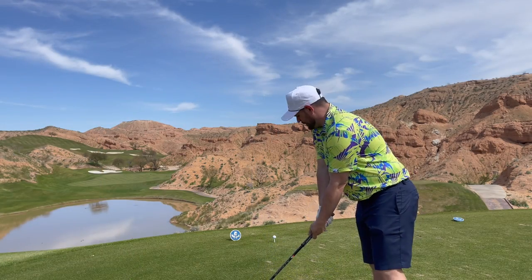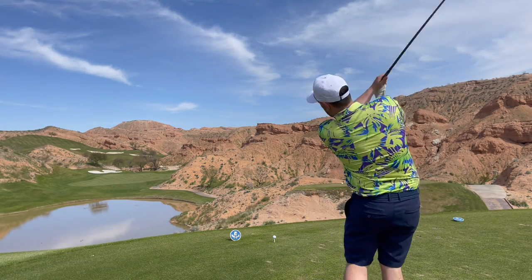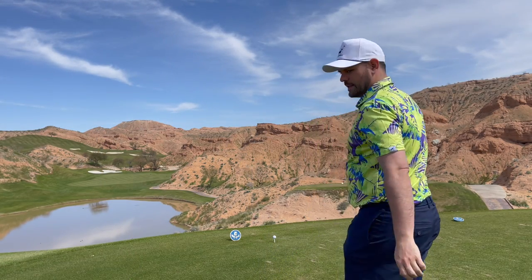Coming off another birdie — that's the fifth one on the day. Got up and down there and back to even par, so a little bit of a roller coaster. I'm gonna take an absolute insane line here on the next hole, so hope and pray. I really don't know the line — just gonna take it over that and go for it.